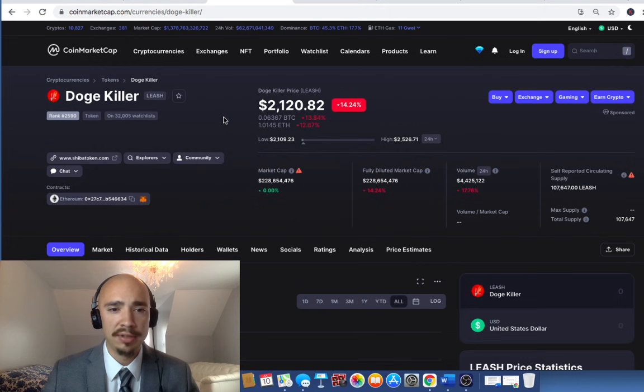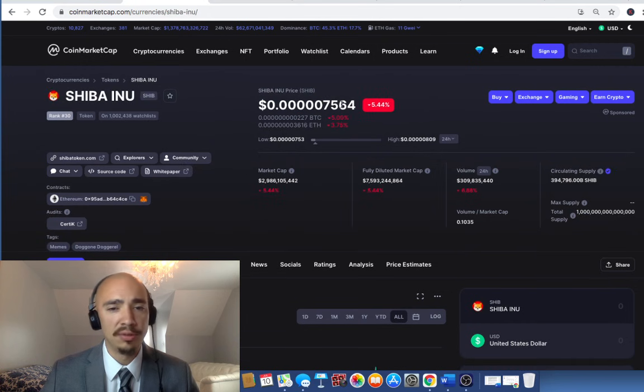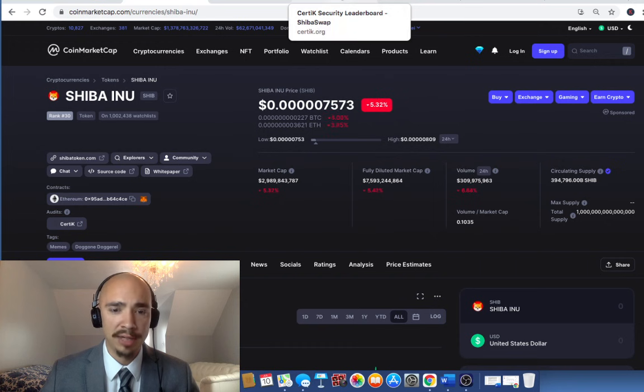Taking a look at the Doge Killer, which is Leash, it's down at $2,100 right now — way off the highs from the last couple of weeks when it was up over $4,000. Now it's just slightly over $2,000, down 14%. You can make a good argument that this is a nice time to get into Leash as well. We haven't seen a lot of price increase from this news. We'll have to wait and see what shakes out this weekend.